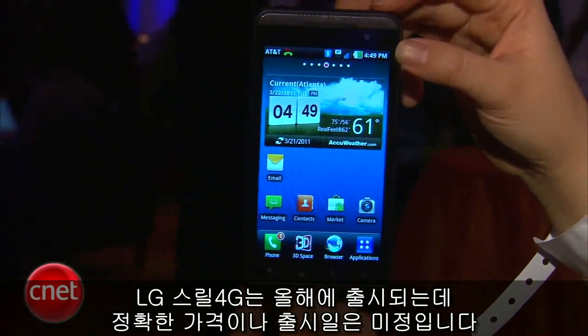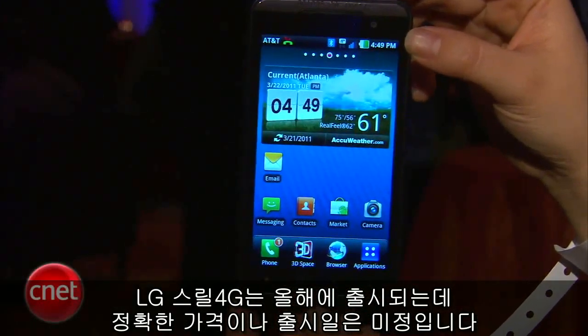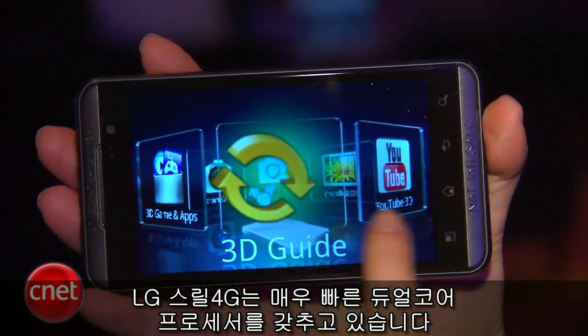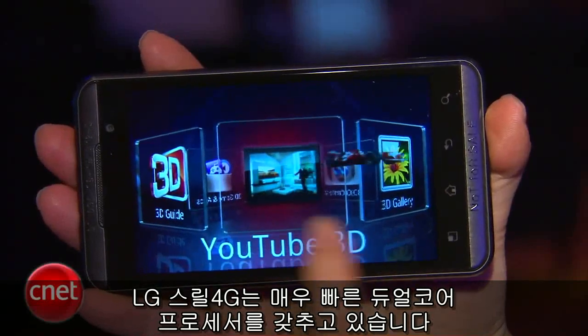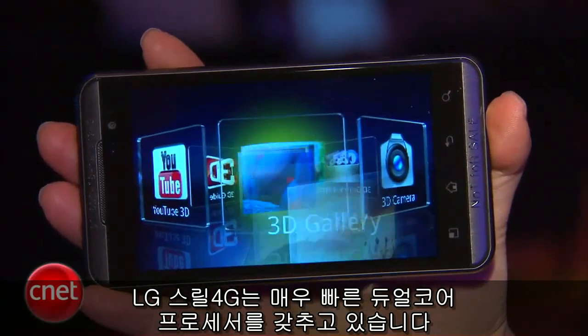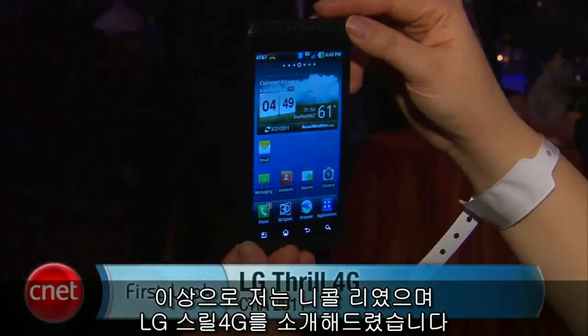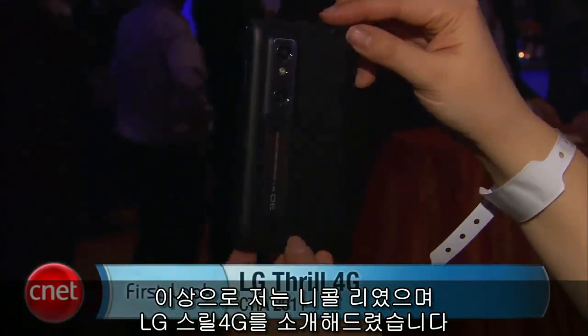The LG Thrill 4G is available later this year, though we don't yet know the pricing and availability. It also has a very speedy dual-core processor. I'm Nicole, and this has been a first look at the LG Thrill 4G.